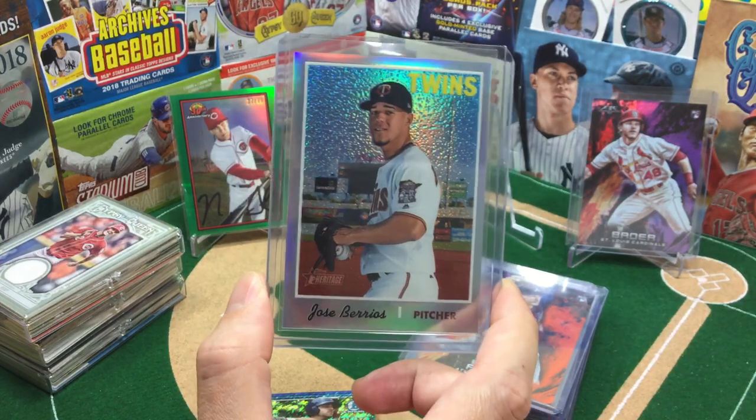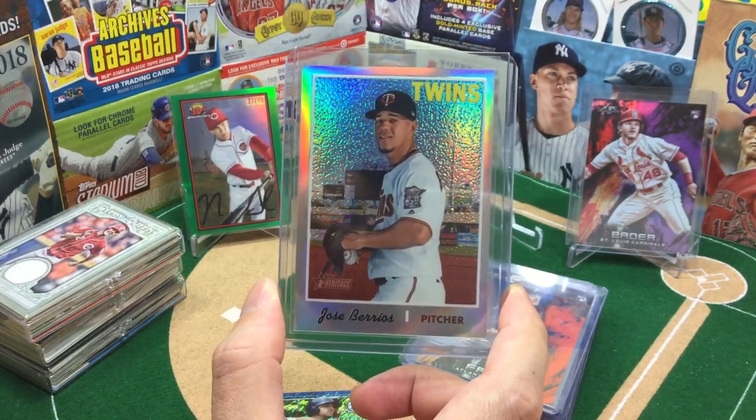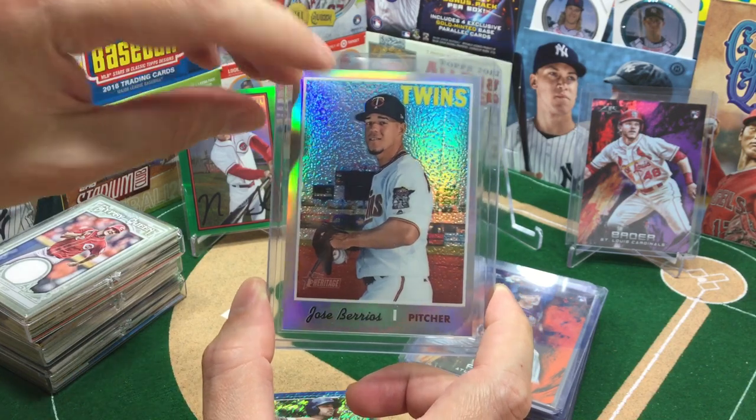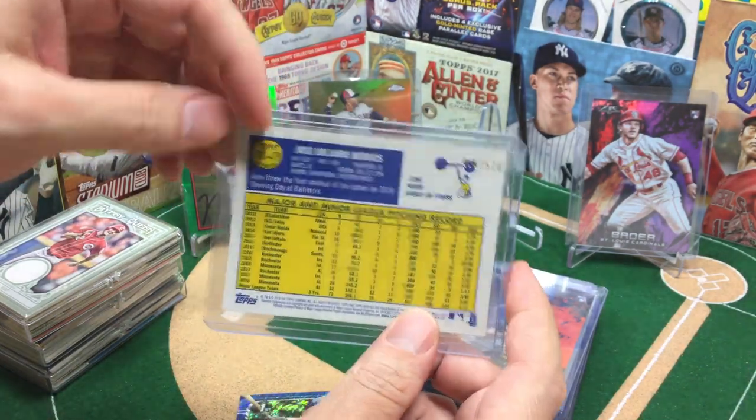And then of course Jose Barrios, just dominating — young, hot pitcher. This is a Chrome Heritage Chrome out of 2019, numbered 476 out of 570.